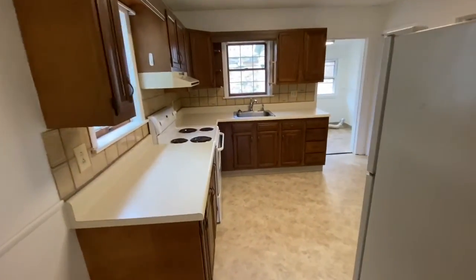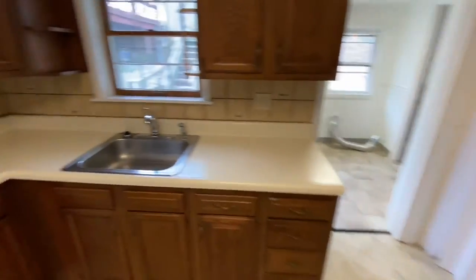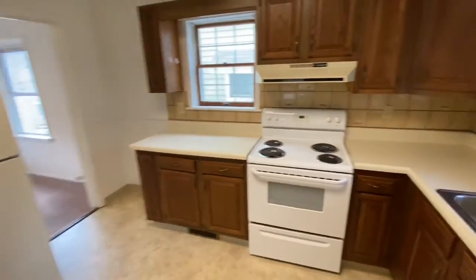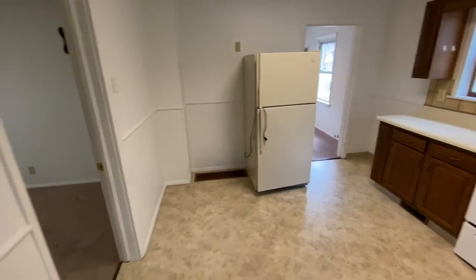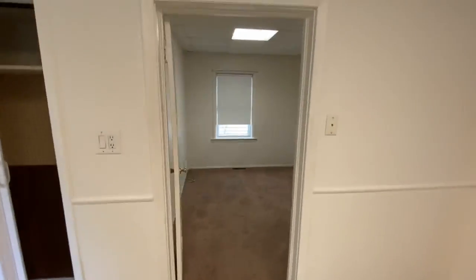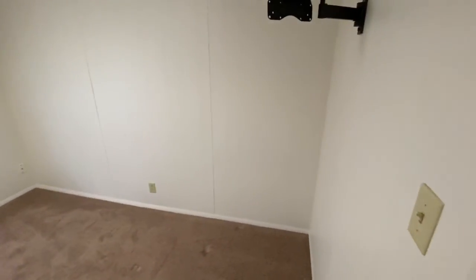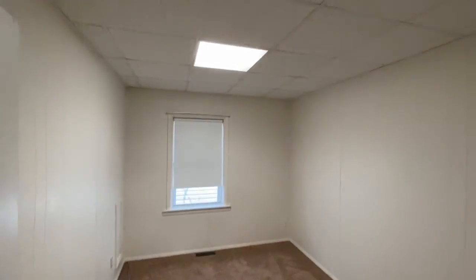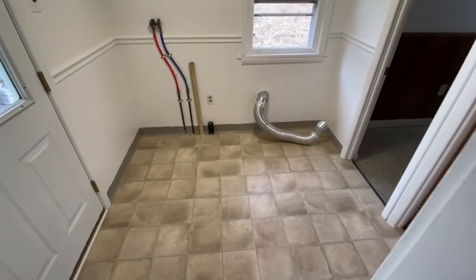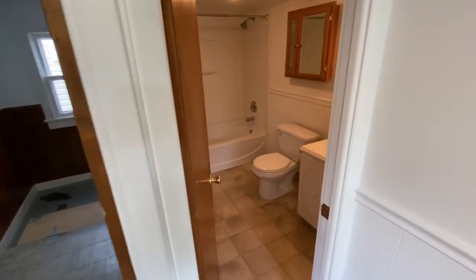Over here is the kitchen. There's a little pantry closet there, and then in here is the second bedroom. This is the laundry room here with a full bath.